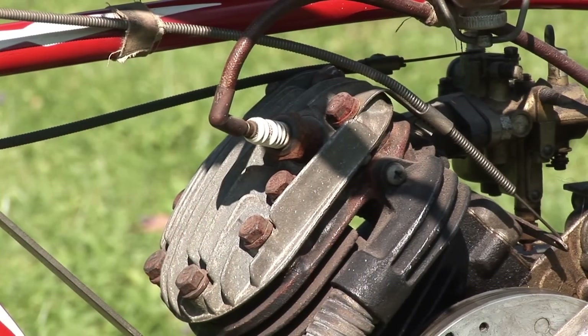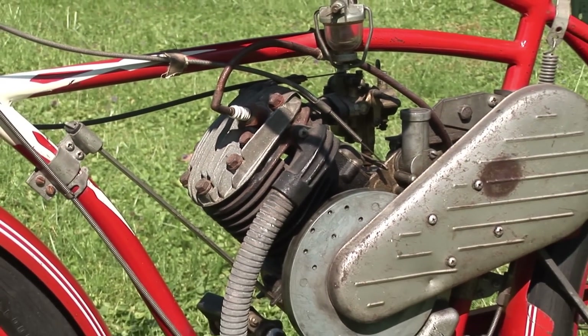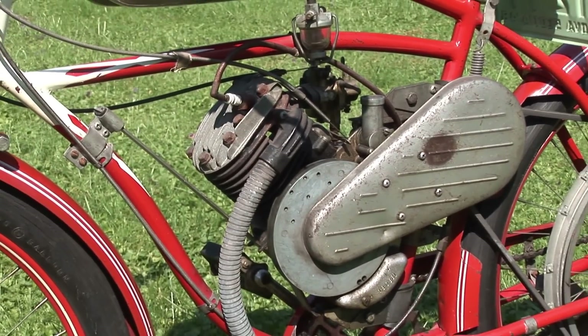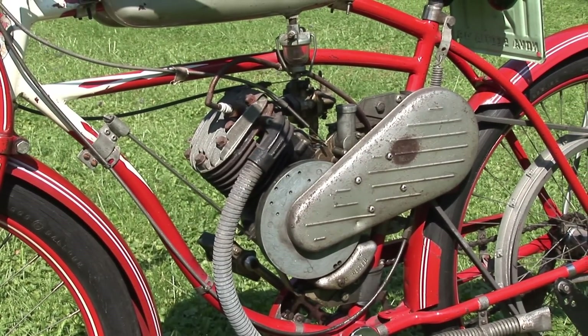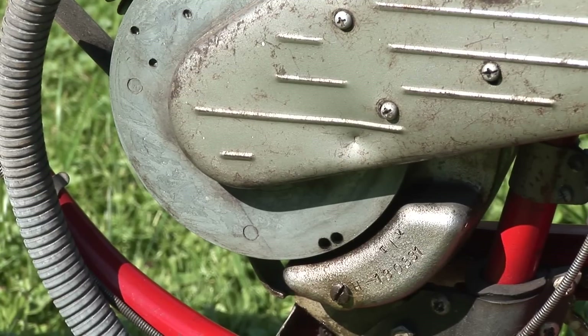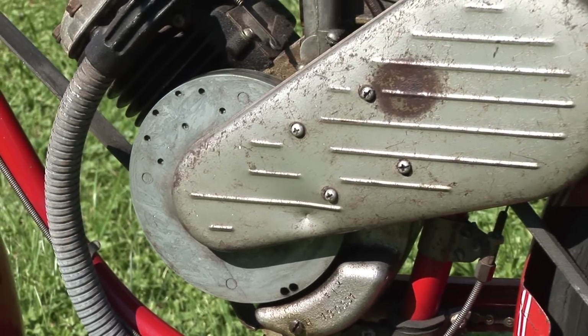In 1936 there was a boom in motor scooter sales when companies like Salisbury and Cushman made quality machines. The idea of motorized bicycles was resurrected from the early 1900s by companies like Marmon, Pow Wow, and Wasp, who thought they could compete against the costlier scooters.